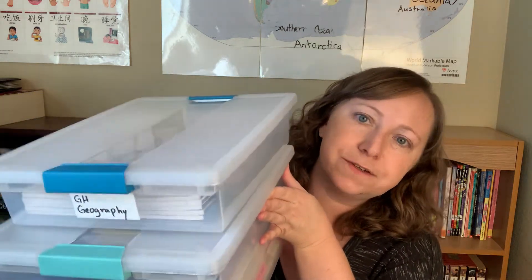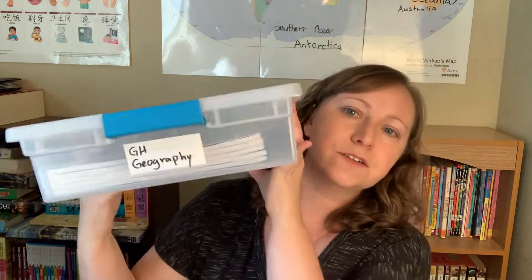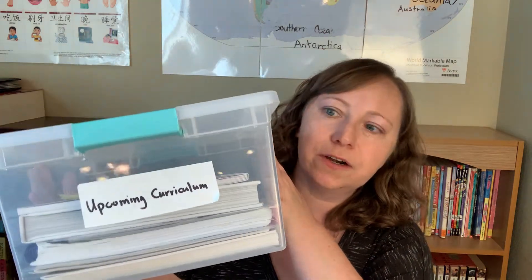On the subject of organizing, here are my favorite bins for storing curriculum — the Sterilite bins. There are two sizes I really love: a smaller size and a bigger one. They're great for storing future curriculum where I'm collecting books, throwing all the books for a subject into a bin, or organizing curriculum before I'm ready to use it. I have a lot of them. I'll link their sizes in the description box below.